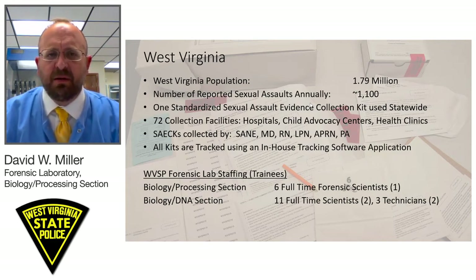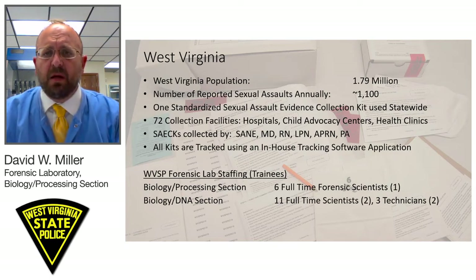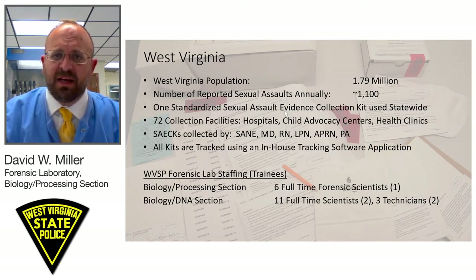Our kit is a pretty standard kit. It contains two internal vaginal swabs, two external vaginal swabs, anal, oral, and an additional swab for oral contact. There's a pubic hair combing or pubic area swab envelope. We also have various packaging items for clothing and include a toxicology kit with blood and urine collection materials for drug-facilitated sexual assaults. We have 72 collection facilities in our state including hospitals, child advocacy centers, and health care clinics.